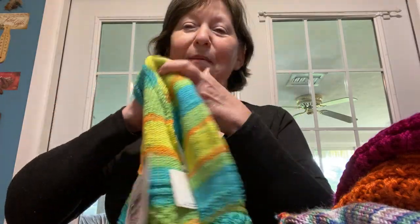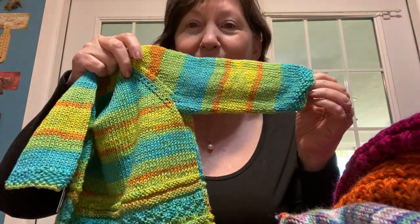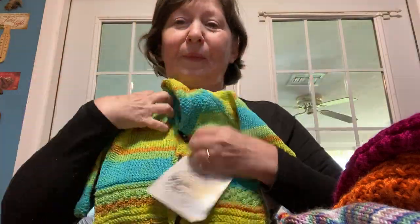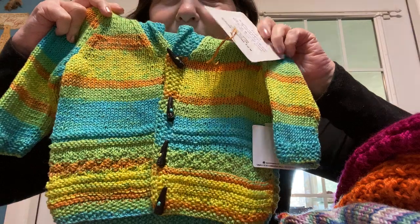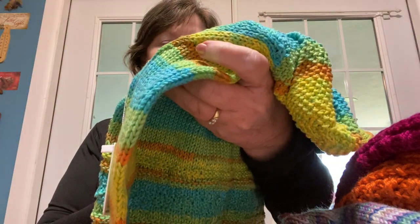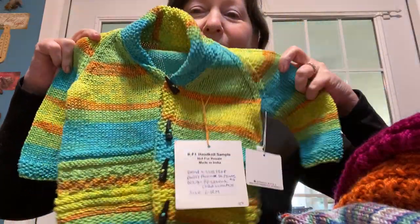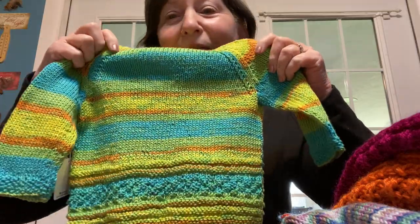I am so happy Knitting Fever did, because we all need some uplifting moments. There's a yarn called Phoenix DK Prints. It comes in a little roll that doesn't look very big but there's over 200 yards and it does this beautiful striping. There's a decorative border and this is called Pipsqueak Child Sweater. You can go to knittingfever.com and find these patterns. I love this color.